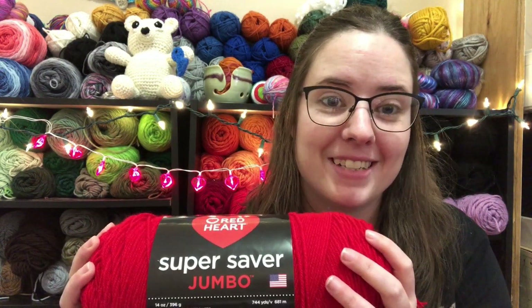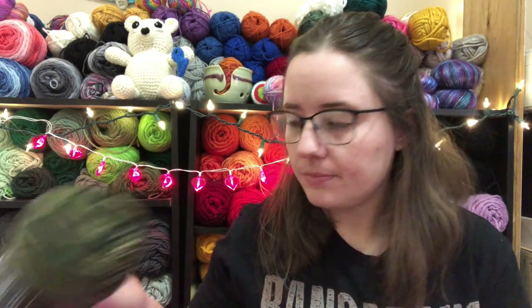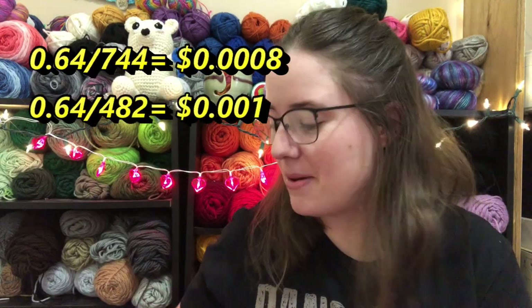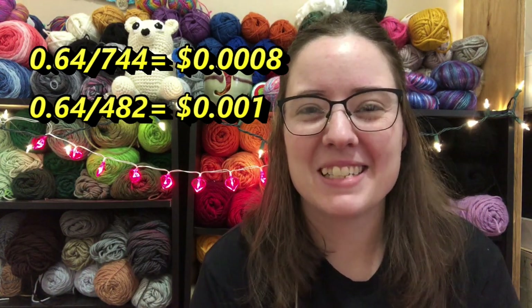So definitely run out to your Walmart and check and see if your Red Heart Super Saver jumbo balls are on clearance. I scanned every one of them — the blues, the greens, every one of them, just checking. I also saw that the variegated one called Mistletoe, the one that's Christmas colors, was also ringing up at that price. But I didn't have those in my store. I wanted to hop on here real quick so you guys could get a chance to run to your Walmart. I actually have my sister going to her Walmart today to check her yarn, and if they're on sale there she's going to grab them for me. 64 cents for 744 yards is ridiculously cheap. So I'm excited about that — head to your Walmart and check it out. I hope you guys get some. I'll see you guys in the next video. Bye!